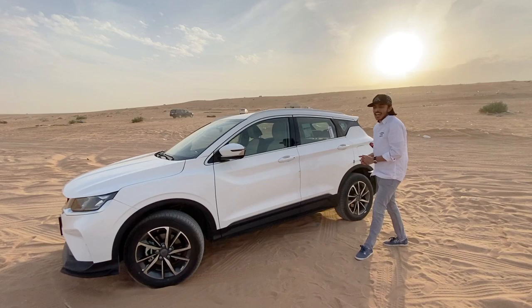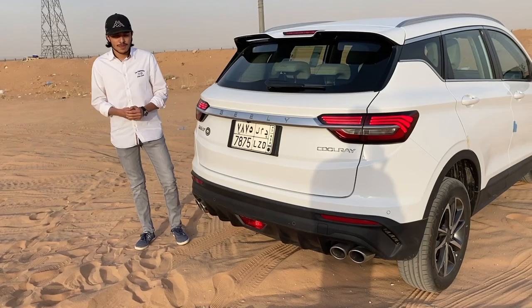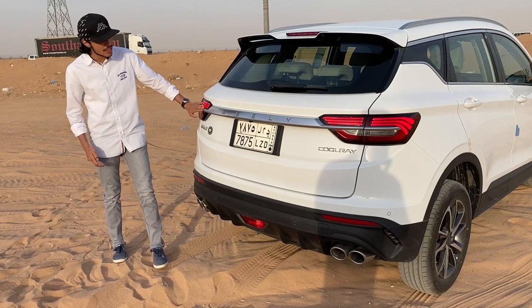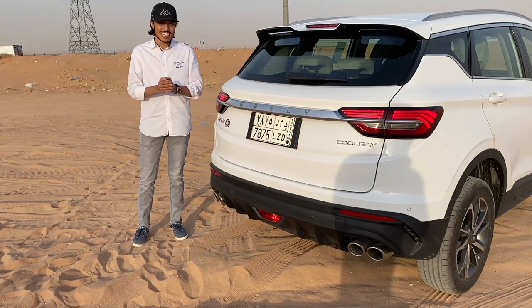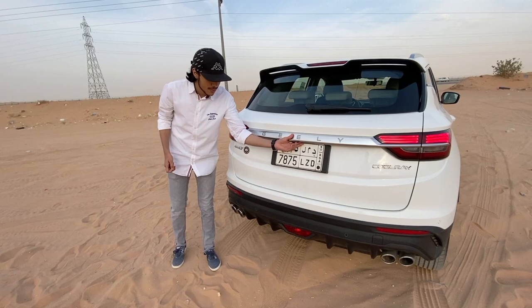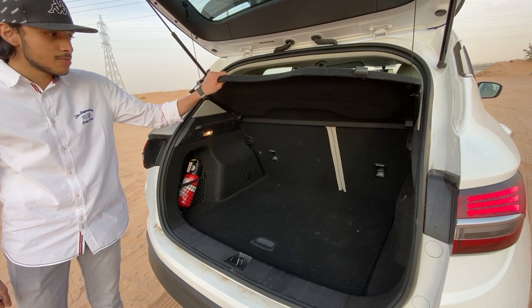Now let's look at the rear end of the Geely Coolray. The sporty styling continues at the back with a spoiler. The car has LED tail lamps and a chrome plate spelling out Geely. The rear bumper looks like a diffuser with four exhaust tips, which is a bit much for a three-cylinder car. The rear-view camera is visible here. The trunk offers 330 liters of space with a cargo cover, and the rear seats can be folded down — not completely flat but providing more cargo space.